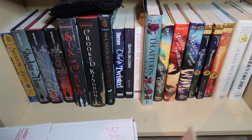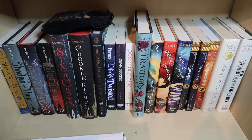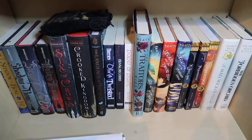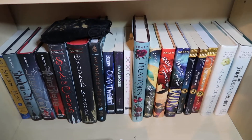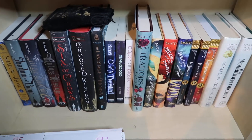Hey guys! Sorry for the disaster that is this video, but I currently cannot get to this bookshelf. There is a ton of stuff sitting in front of it. So this is this week's shelfie. I'm so sorry that I've missed a couple of weeks on this. This month has been insane with this math class and diabetes and just everything that has been going on.